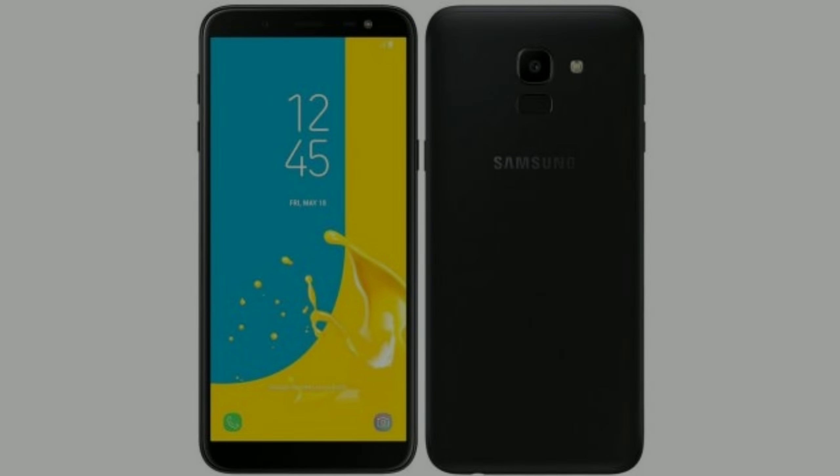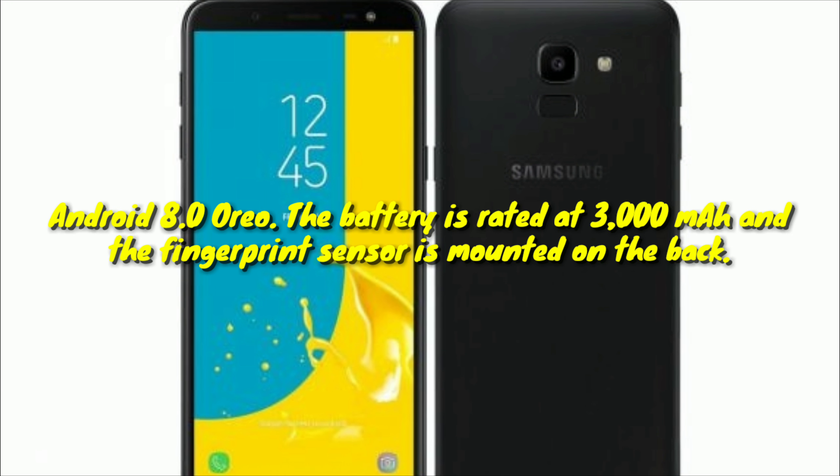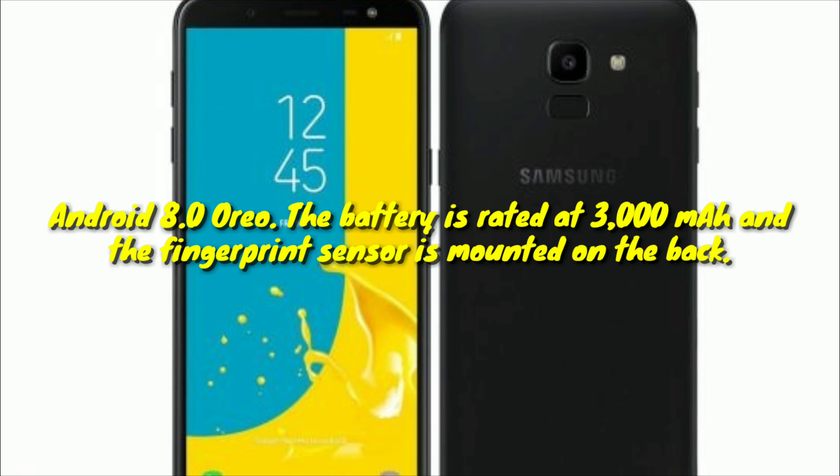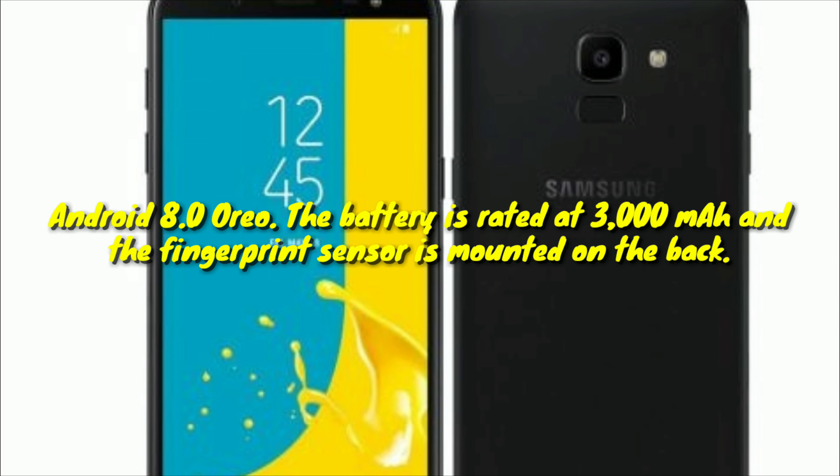This is driven by Android 8.0 Oreo out of the box, with Samsung Experience interface on top. The battery is rated at 3000mAh, and the fingerprint sensor is mounted on the back.